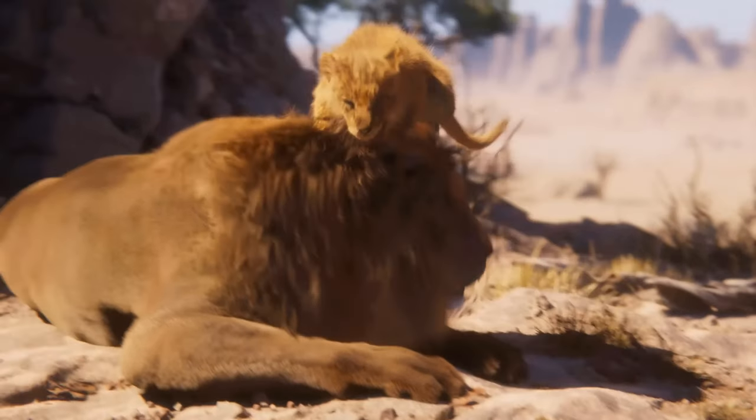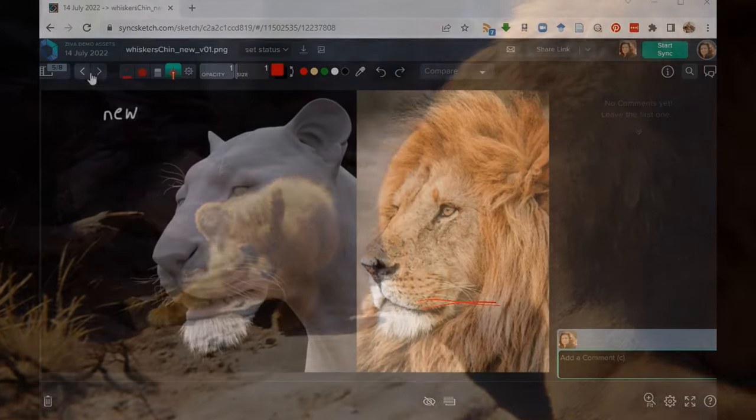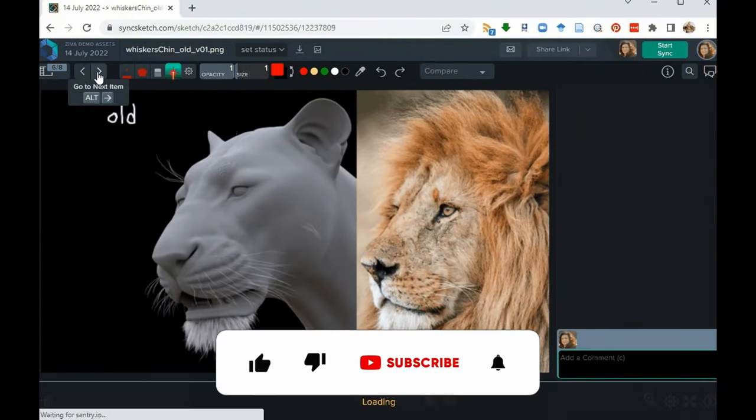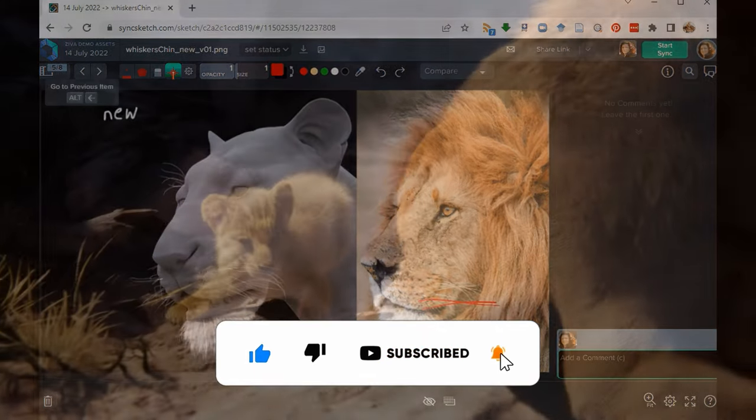Unity recently released this tech demo running on PS5, showcasing some next-gen impressive graphics. It is a very short video, but it really does show what is possible on PlayStation 5. Before we get into that news and some more, please do leave a like on this video if you found it informative. Let's get right into it.